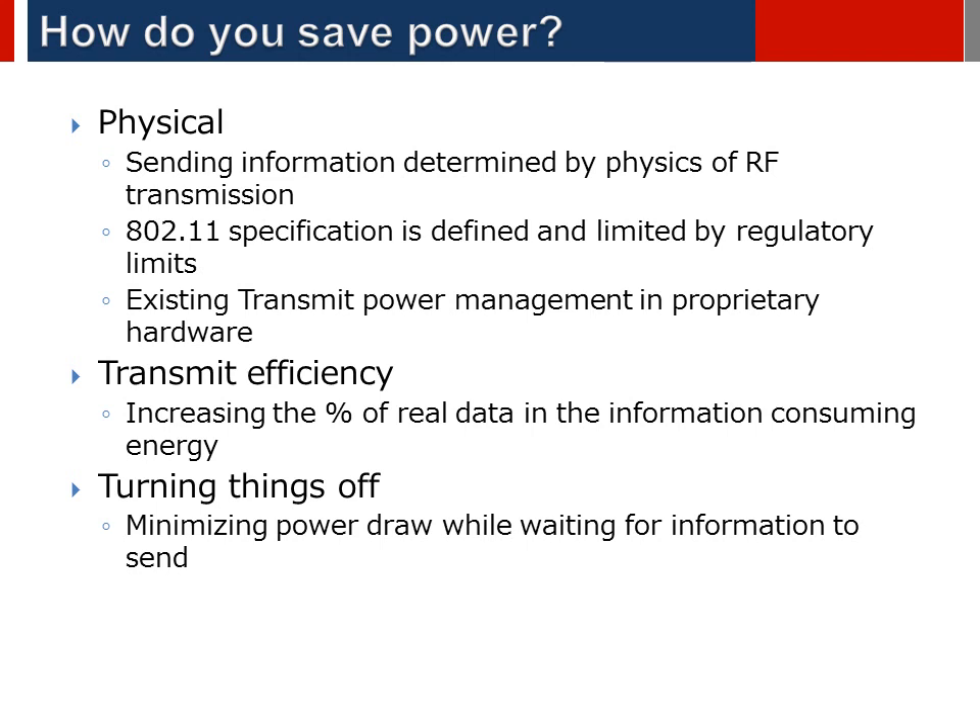The next thing is turning things off — transmitter, host system, different parts of the solution. Makes sense, right? You only turn the light on in the room when you need to see what's in the room. We'll see how the standards and technology have addressed this approach.